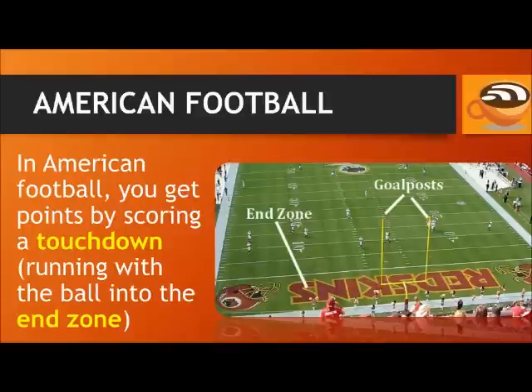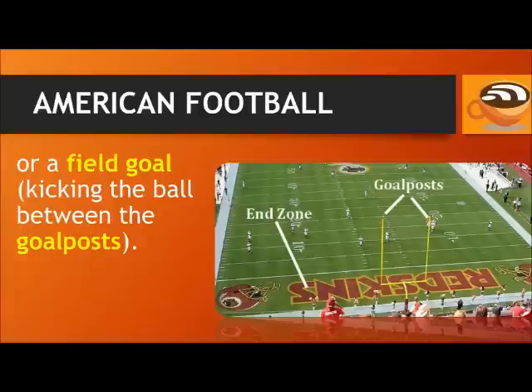In American football, you get points by scoring a touchdown — that's running with the ball into the end zone. You can also get points by scoring a field goal, by kicking the ball between the goal posts.